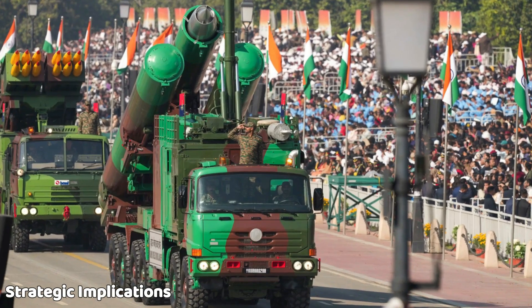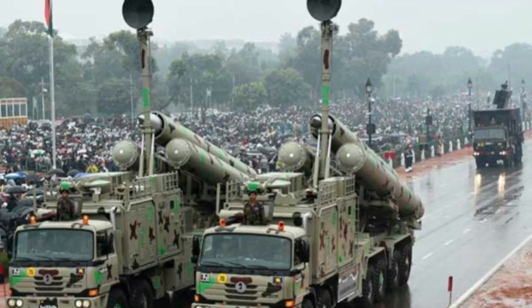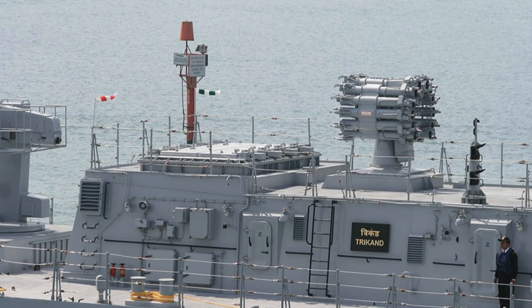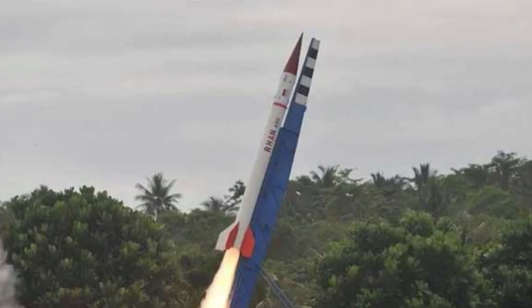By sourcing missiles from both India and China, Indonesia signals non-alignment, hedges against supplier dependency, and strengthens multi-directional deterrence. BrahMos also enhances ties with India, while the CM-302 leverages Chinese financing and offsets.